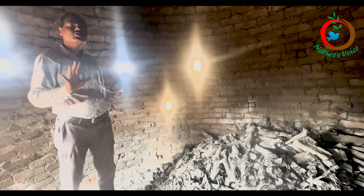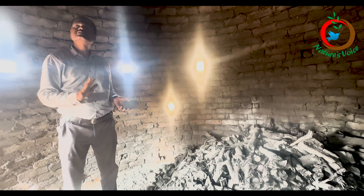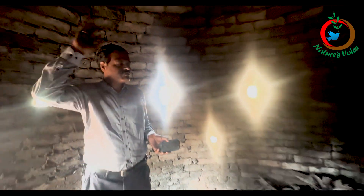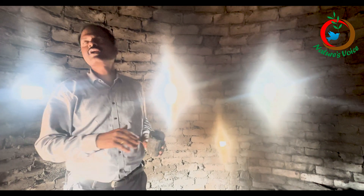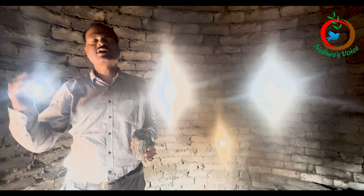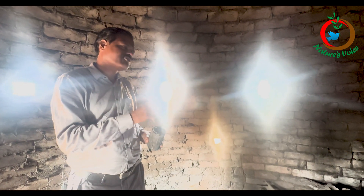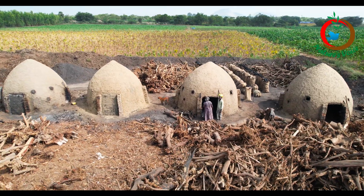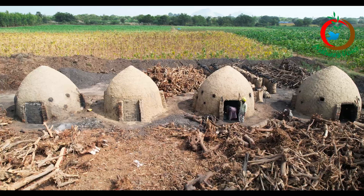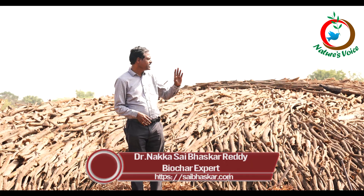This method has been proven globally, and such technologies have been in use since time immemorial in many countries — including the US, Africa, and elsewhere. However, artisans skilled in this kind of technology are very few. If we have more skilled people, biochar production is not a big issue.